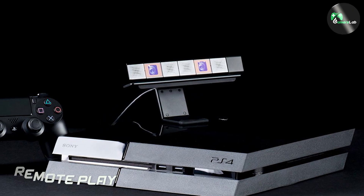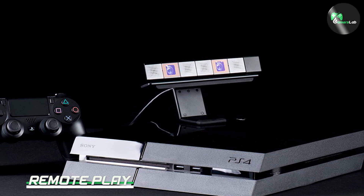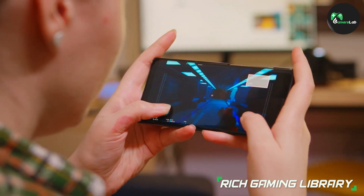One of the most unique features of the PlayStation 4 is its remote play functionality. With remote play, you can stream your PlayStation 4 games to your PC or mobile device and play them from anywhere with an internet connection.